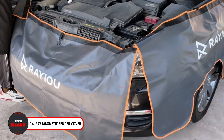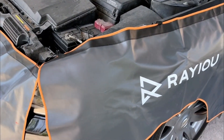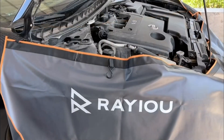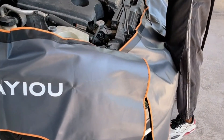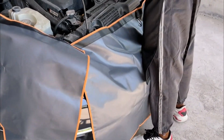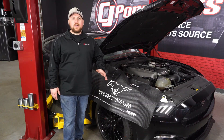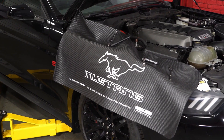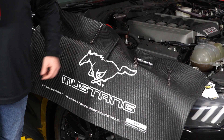Kicking things up a notch, we have the Ray Magnetic Fender Cover — the best way to keep your automobile safe while repairs are being done. These fender covers are made from soft fabric and premium leather. They are washable, waterproof, and long-lasting, so they won't scratch your car. You can repair your car with confidence and not worry about scratches with this unique gadget.